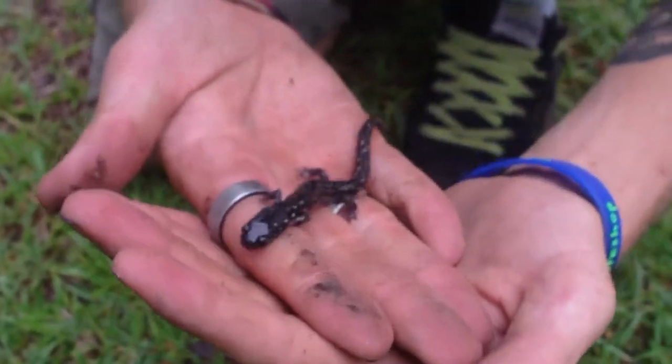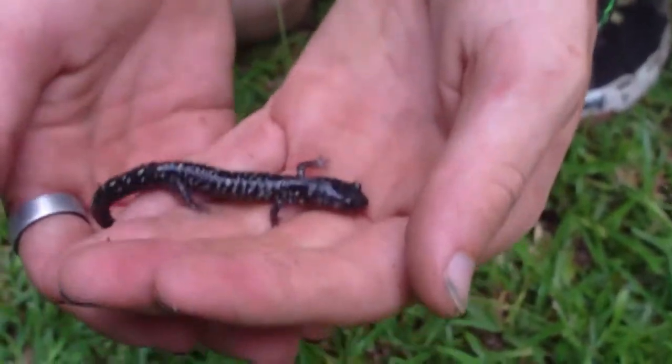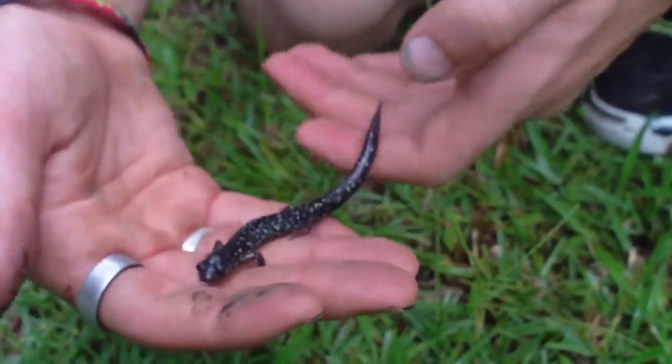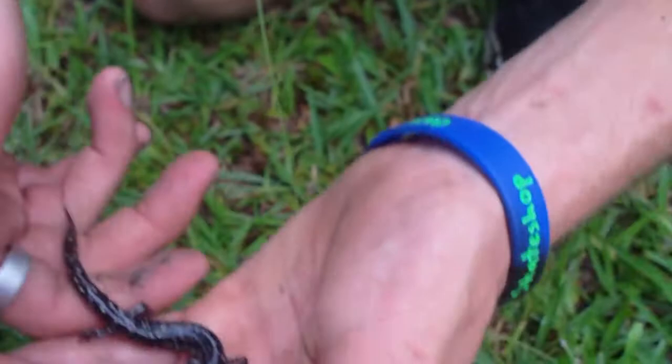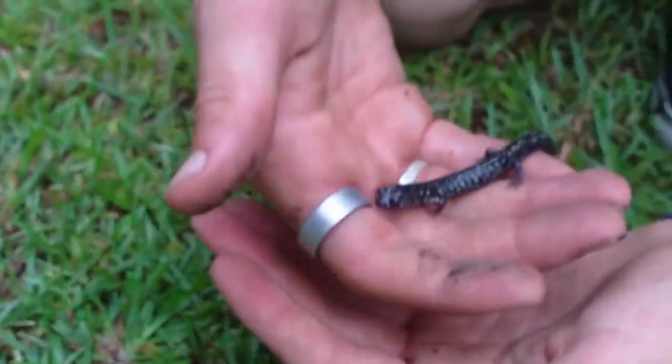I don't want to hold him too much, but I thought I'd bring him out here because every time we do catch one of these guys, he always slips off and gets into the leaf litter and we can never find him. This way we can actually take him, get some photos of him, and then release him back under the tin so we can find more of them.